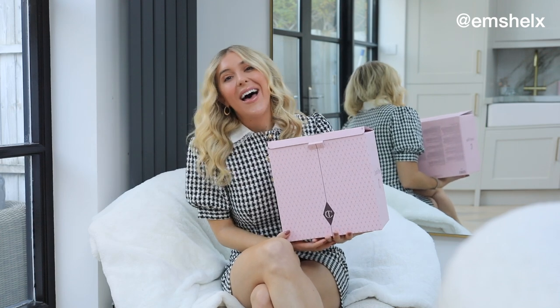Hey guys, welcome back to my channel. Hello if you are new here, welcome to my channel. And if you are a regular, thank you so much for coming back and watching my channel.